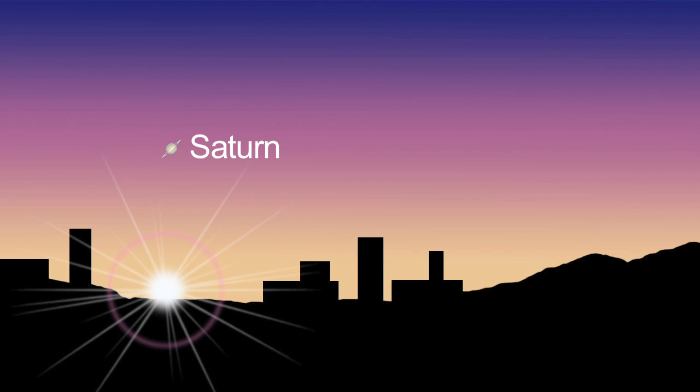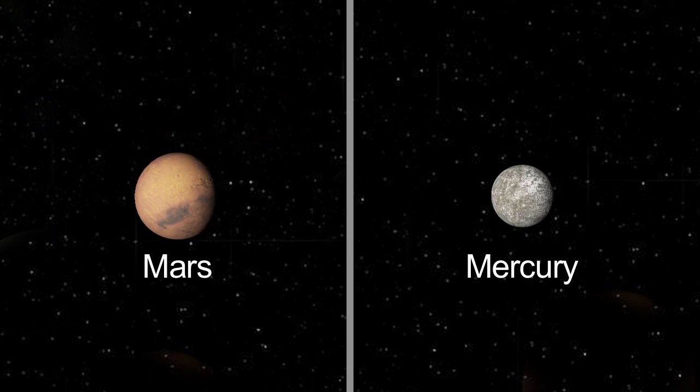Saturn peeks out at dawn this month. Mars and Mercury are difficult to impossible to see this month.